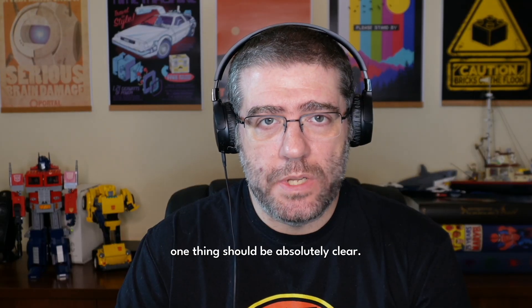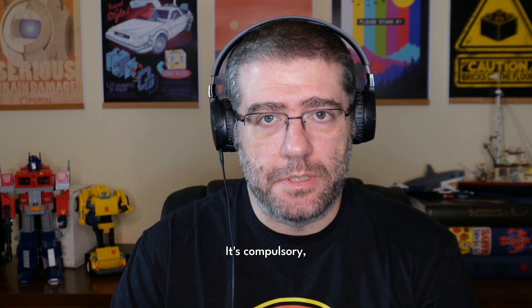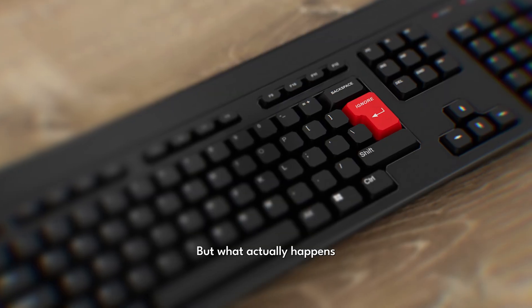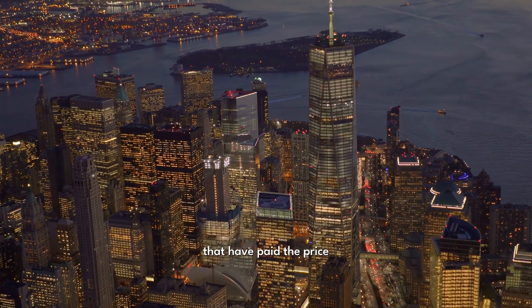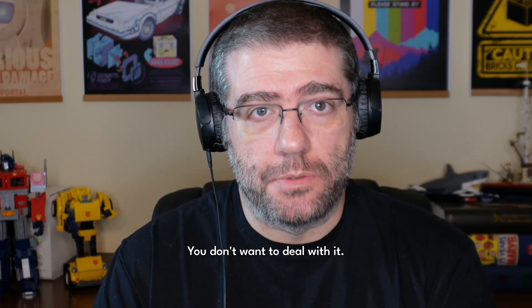At this point, one thing should be absolutely clear: patching is not optional. It's non-negotiable, it's compulsory, and it is your key to keeping the bigger problems away. But what actually happens when patches are ignored? There are many companies that have paid the price for delaying updates, and you don't want to deal with it.